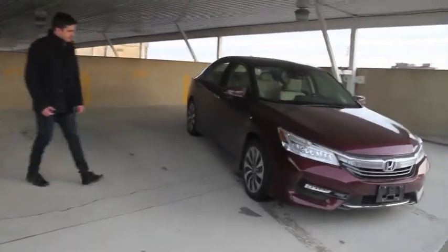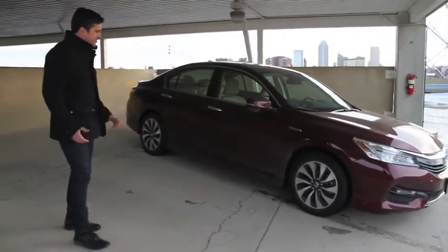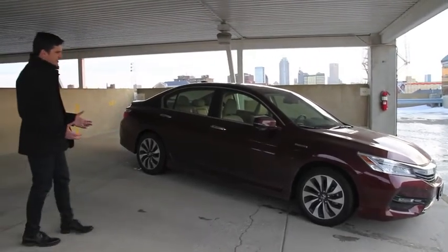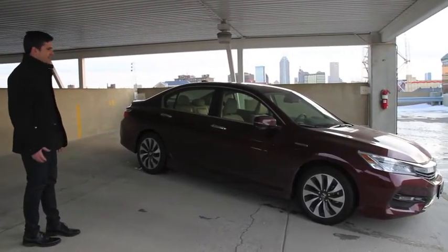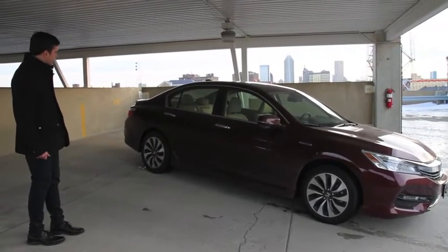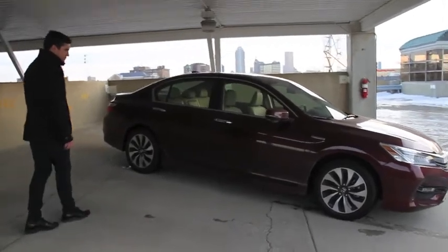Coming around the side — we've had a little weather here today so the car is just a little bit dirty — but you can still see the lines and see how the car looks. We have 17-inch alloy wheels. It's not an especially exciting looking car, but it's a very solid, well-made looking car. It's certainly not ugly — I like the roofline, it's got a little bit of a fastback look to it.